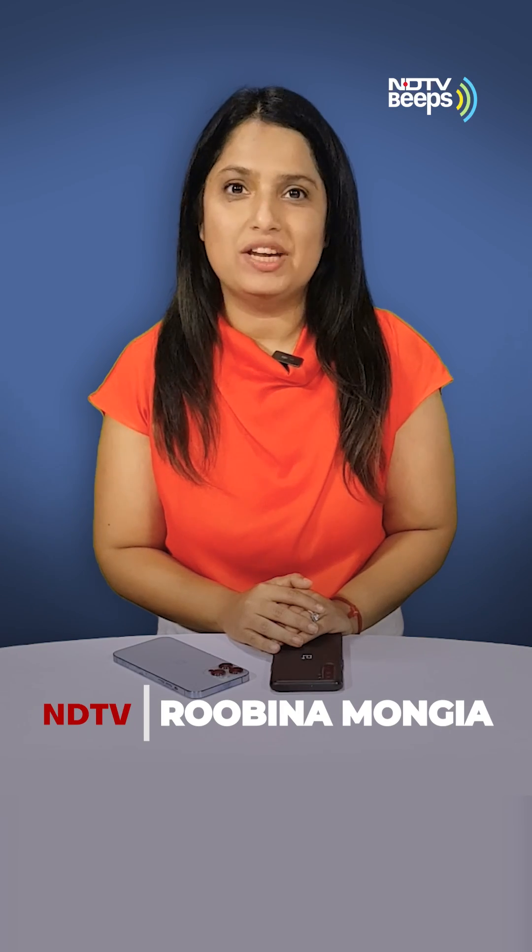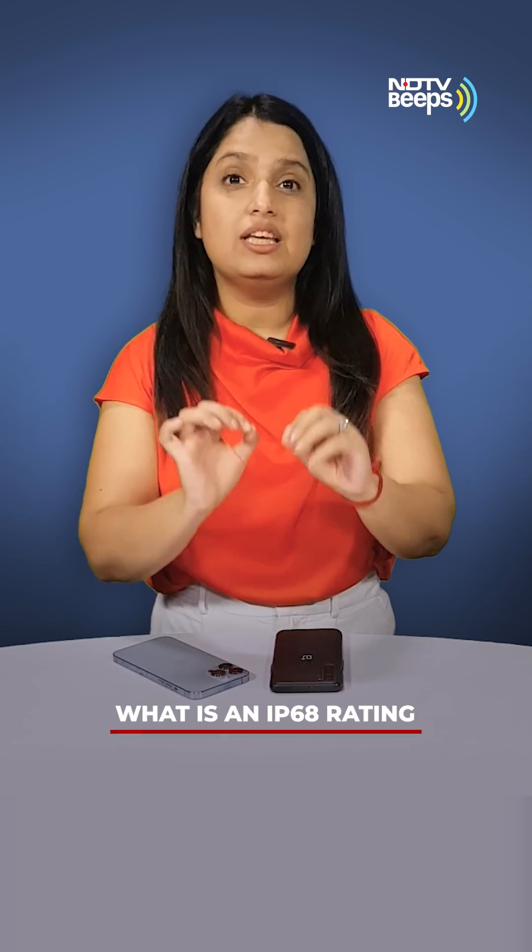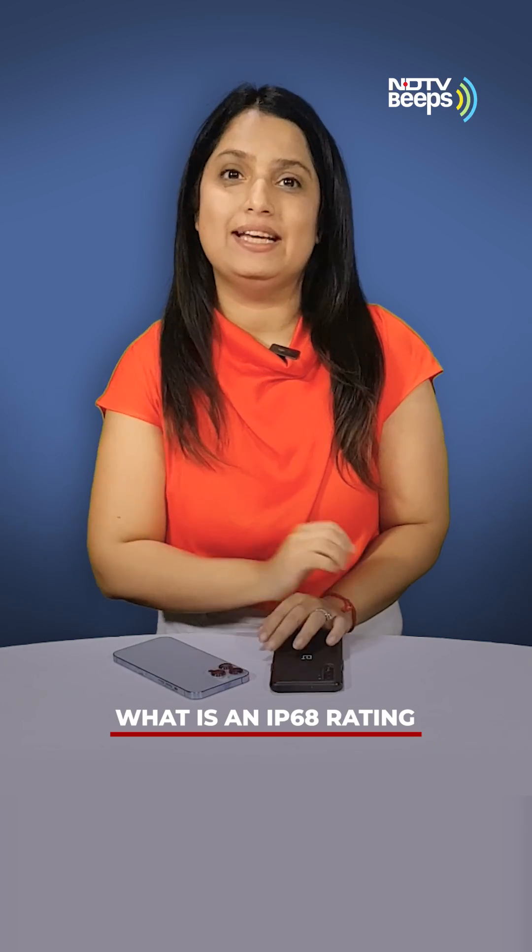Hi, this is Rubina Mongia, and this is everything you need to know about IP68 ratings.